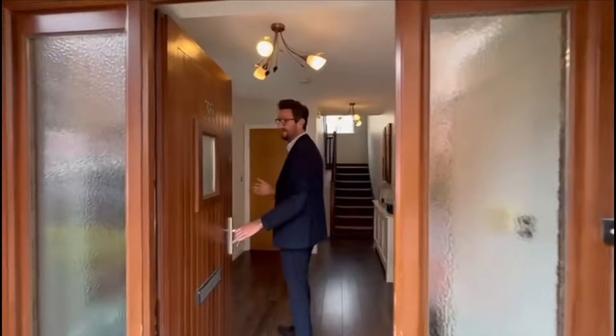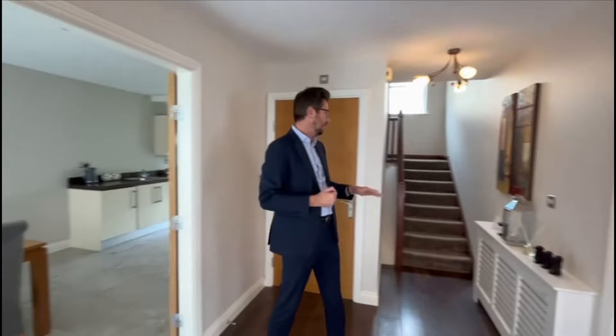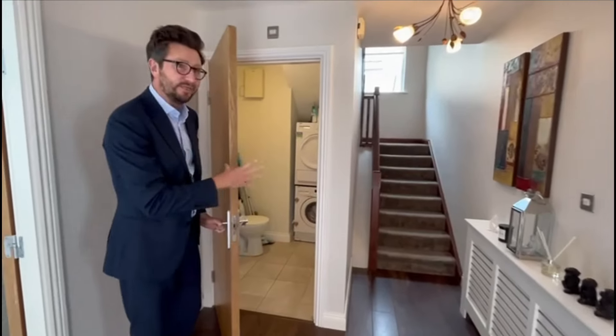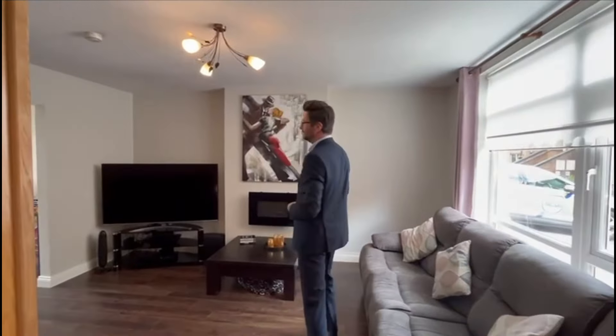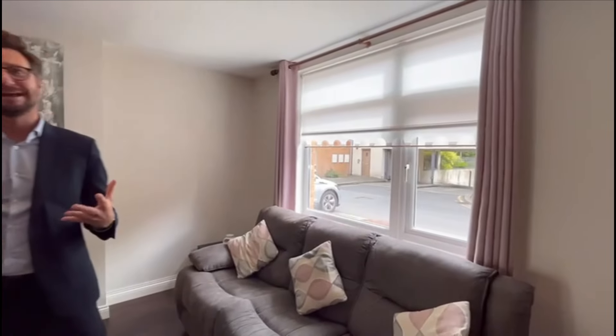Stepping into what is a very large entrance hallway here — really nice feature. On both sides you have sets of double doors that lead into your living dining space and equally into your kitchen dining space as well. Further along the hallway, you have access to a large guest WC, utility space, and tile flooring. Coming in immediately to the right-hand side, you're into a large living room with a nice feature electric fireplace and large floor-to-ceiling windows to the front. This house is flooded with natural light.